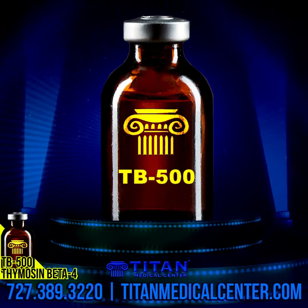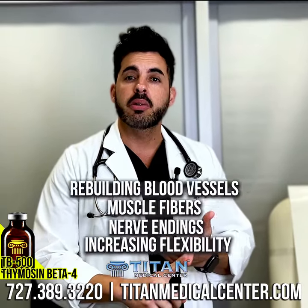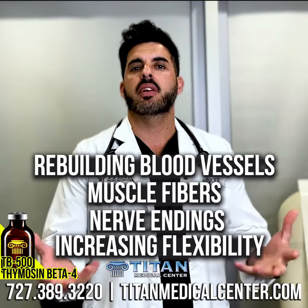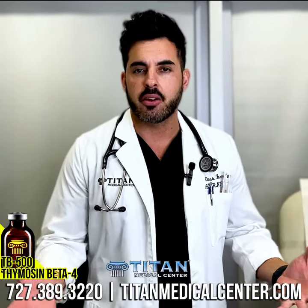So TB500 is a great healing peptide that works primarily to help you heal faster. TB500 is going to help with rebuilding blood vessels, muscle fibers, nerve endings, and increasing flexibility — so important when it comes to an injury, preventing injuries, or even recovering after strenuous exercise or activity.